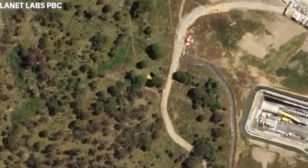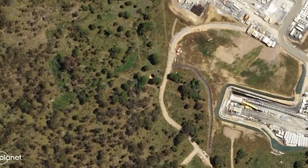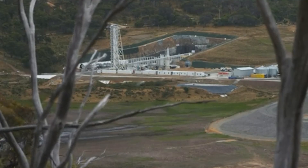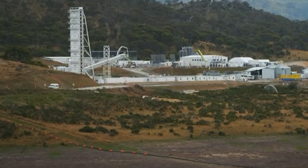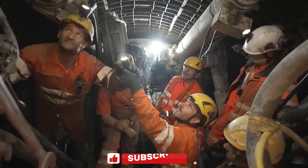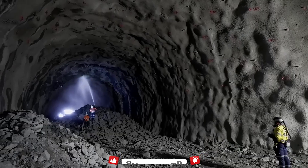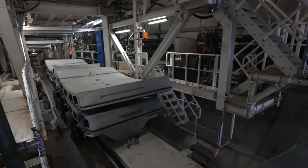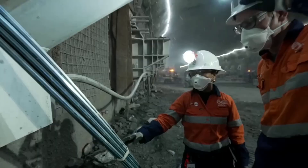Despite these setbacks, Snowy Hydro's leadership remains optimistic. CEO Dennis Barnes has insisted that the project is still viable and that the core technology remains sound. But delays aren't just costing money — they're also raising questions about Australia's energy strategy. With climate change accelerating and the need for clean energy more urgent than ever, projects like Snowy 2.0 are crucial, but they also highlight the enormous logistical and technical challenges that come with transforming an energy grid. If completed, Snowy 2.0 would be one of the largest pumped hydro energy storage systems in the world, and its ability to balance renewable supply and demand could make it the cornerstone of Australia's future energy resilience. Snowy 2.0 is a bold bet on a greener tomorrow, and Australia is all in.